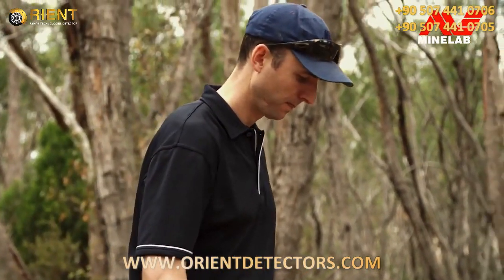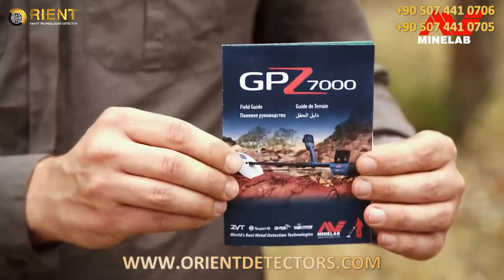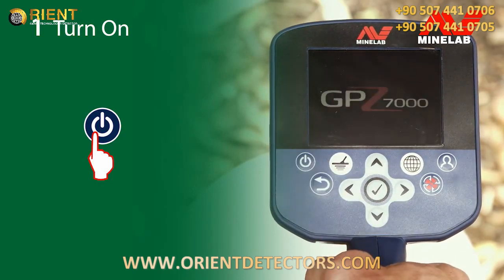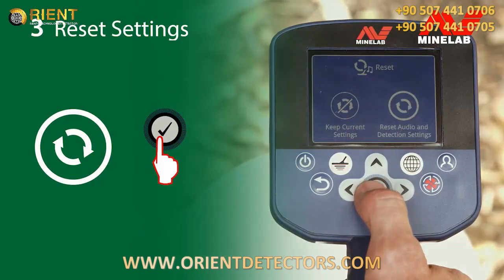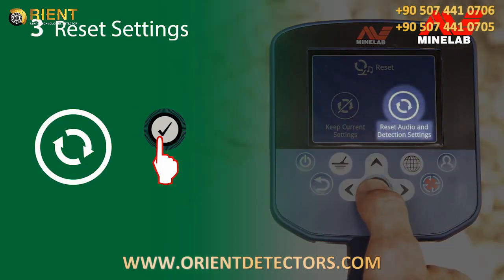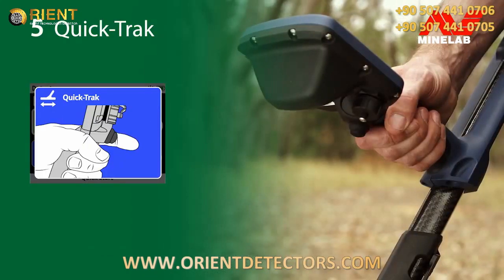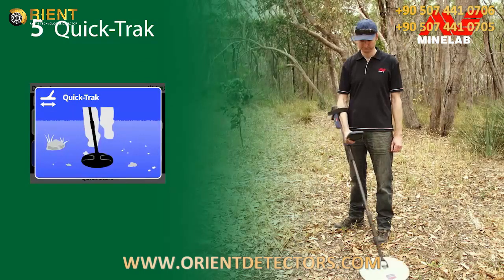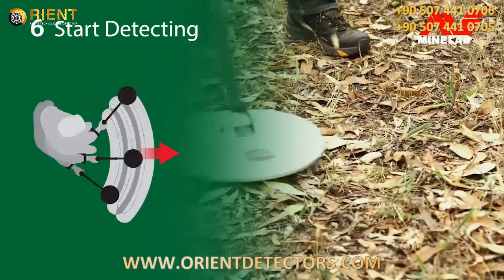The GPZ is really easy to use. There are just six steps to get you started, shown in the handy field guide. Turn on using the power button. Select quick start and follow the guide sequence. Select reset settings. Perform noise cancel. Perform quick track. And start detecting.